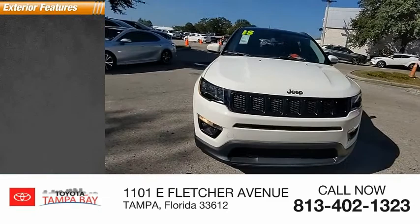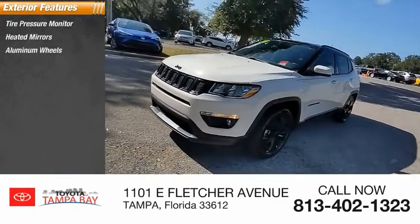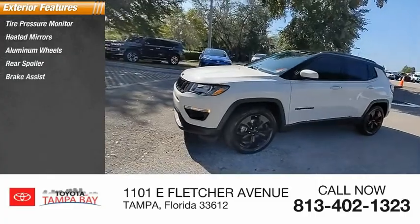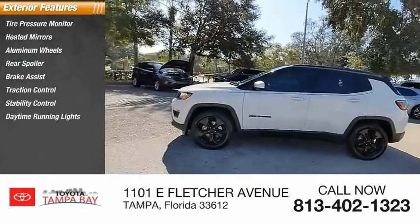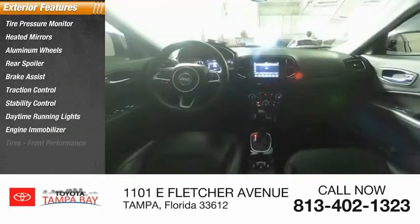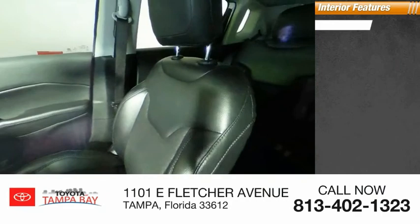Here are some of this vehicle's great options: tire pressure monitor, heated mirrors, aluminum wheels, rear spoiler, brake assist, traction control, stability control, daytime running lights, engine immobilizer, and front performance tires. Inside you'll find a backup camera,